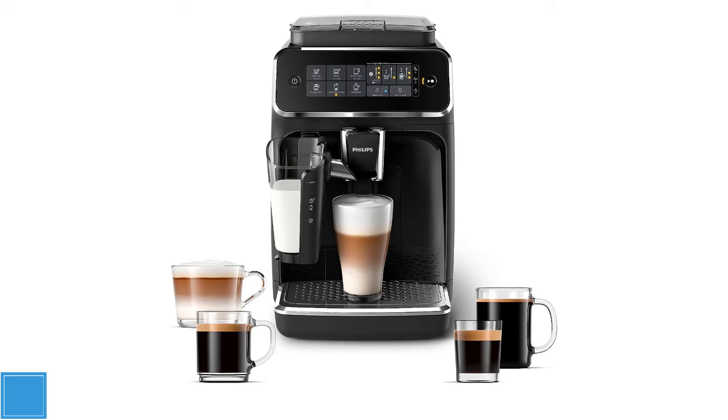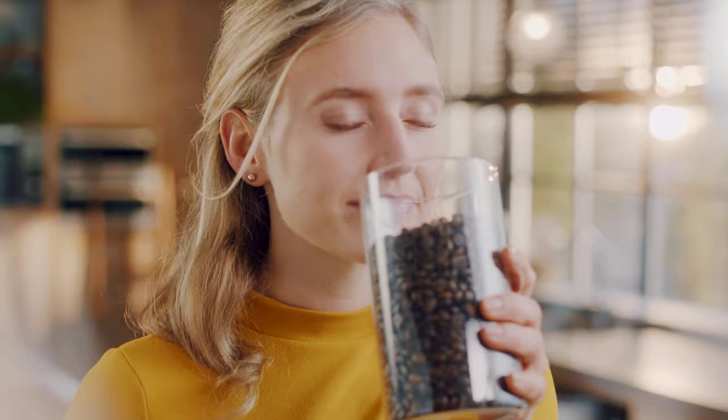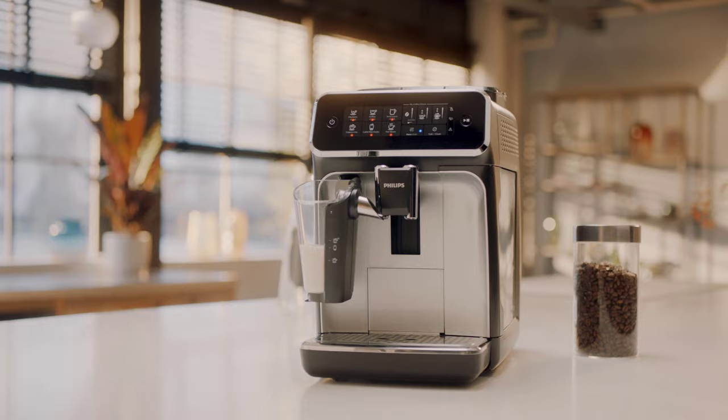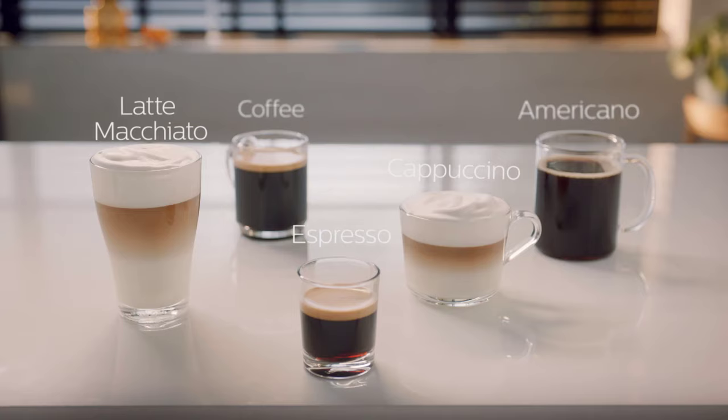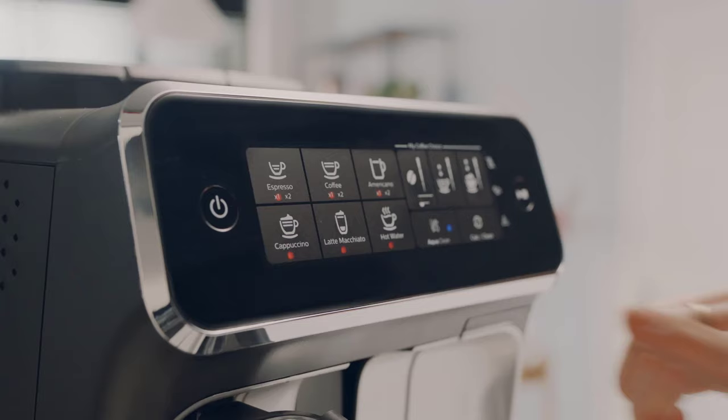Number two: the Philips EP3241-54 fully automatic espresso machine, 3200 Series with LatteGo milk frother — 45% off. This machine stands as a testament to convenience and simplicity, seamlessly blending ease of use with remarkable performance. The LatteGo milk frother effortlessly transforms milk into velvety foam, perfect for crafting delectable lattes and cappuccinos.